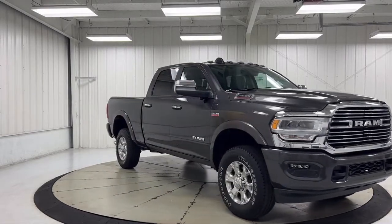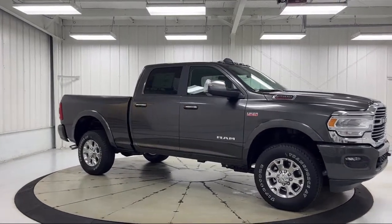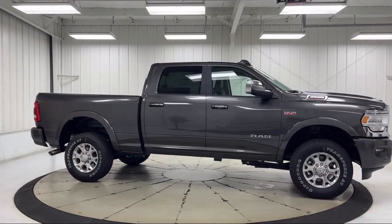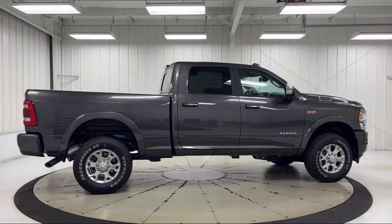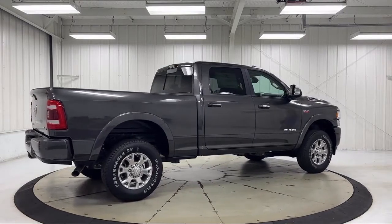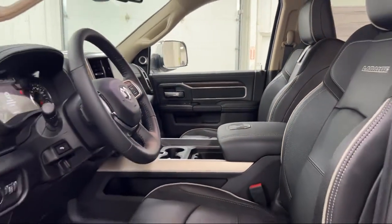It also features a Park View rear backup camera, dual front side impact airbags, and keyless entry. Since 1956, the Dan Cummins family of dealerships has been proudly serving our friends and neighbors in Kentucky and surrounding states with the best purchasing and owning experience. We take pride in providing the best customer service and creating an environment that our customers can appreciate.